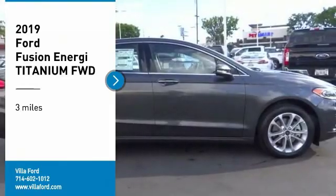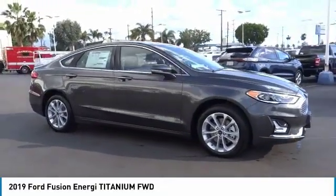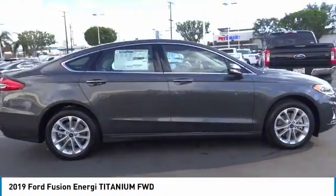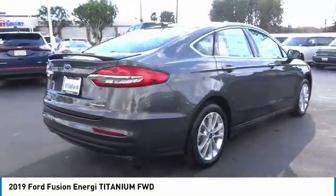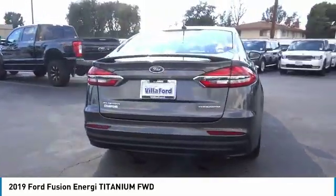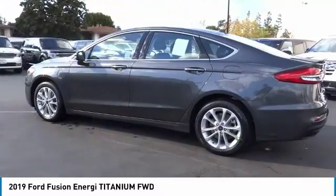Take a ride in the 2019 Fusion Energi. The Ford Fusion Energi is an electric hybrid vehicle with all of the efficiencies you want in an electric vehicle. It also offers the new Sync infotainment interface, push-button start, and an 11-speaker audio system.